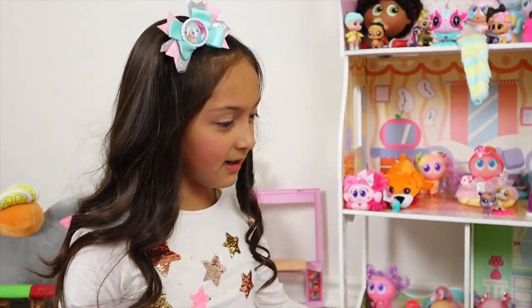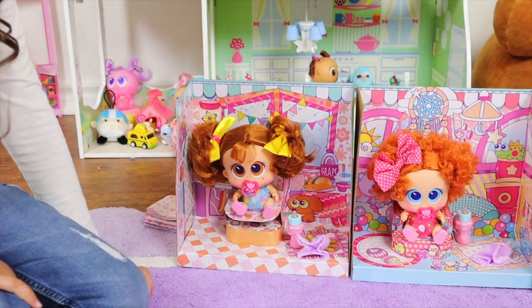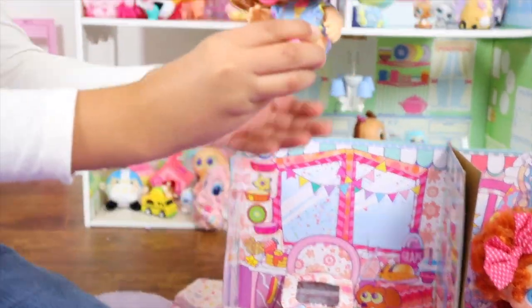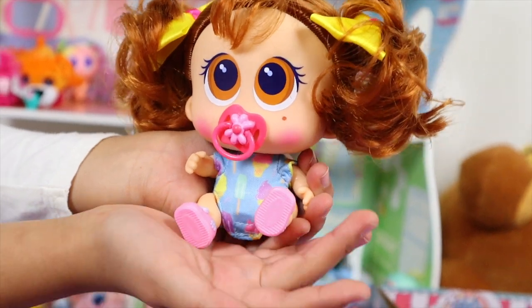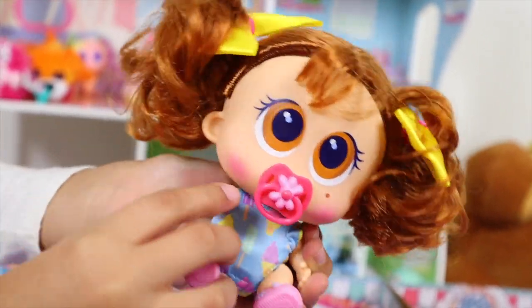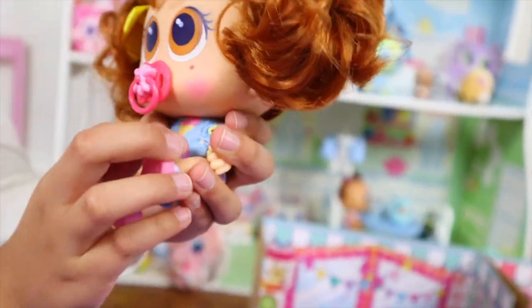Guys, what's wrong? Are you guys hungry? Is that what it is? Food! Look how cute they are. Let's take Stinga out. Here's Stinga — she has cute little baby shoes on, brown eyes, and a little pacifier that you can take out. She has chubby, cute little baby hands. I love chubby baby hands.